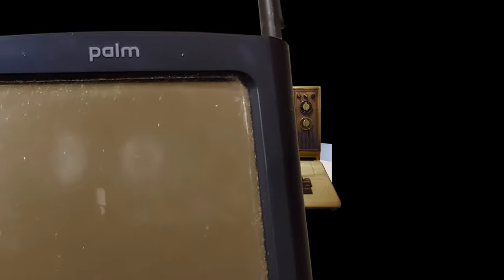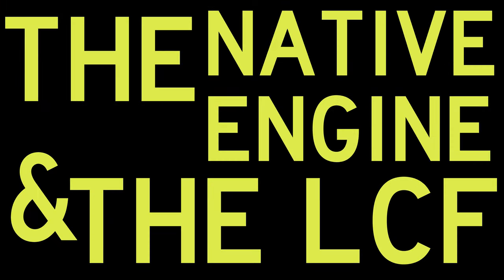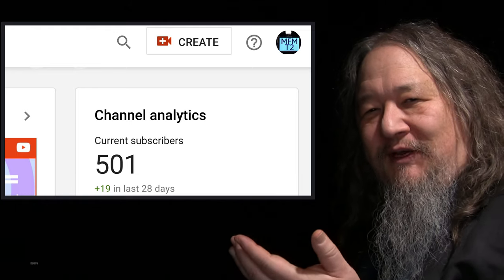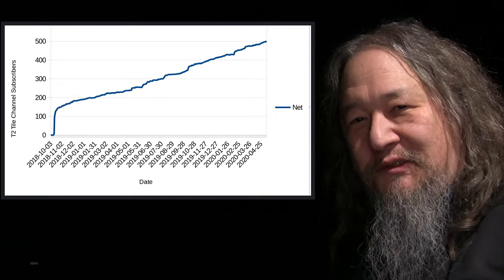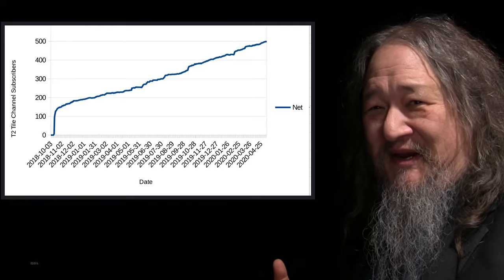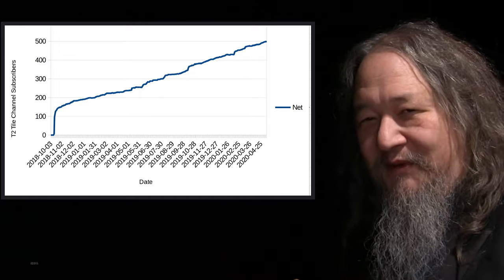The T2 Tile Project is building an indefinitely scalable computational stack. Follow our progress here on T Tuesday Updates. It's been two weeks. The T2 Tile Project has reached 500 subscribers — it only took less than two years. It's mostly been kind of slow and steady, and for this level of pretty esoteric material, I'll take it. Thank you folks for checking it out when you drop in and see what's happening.